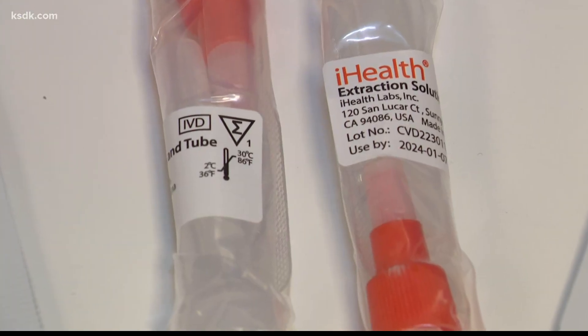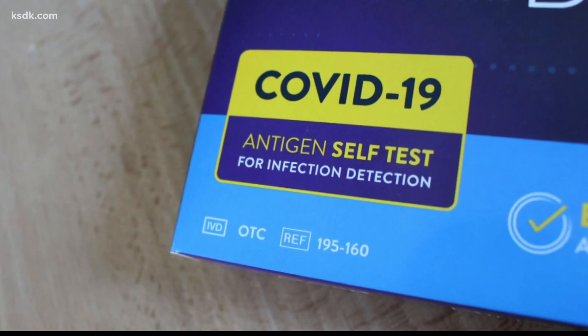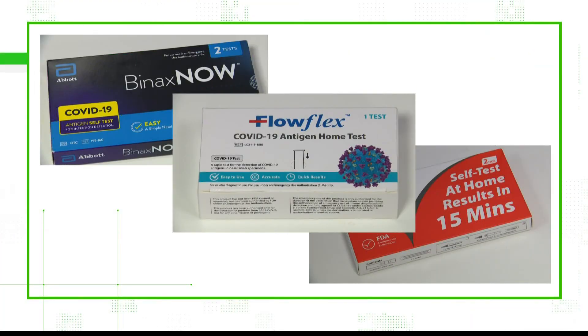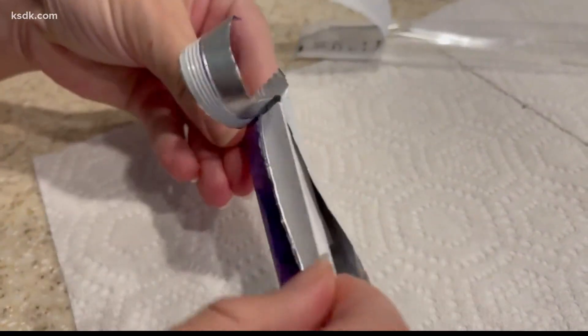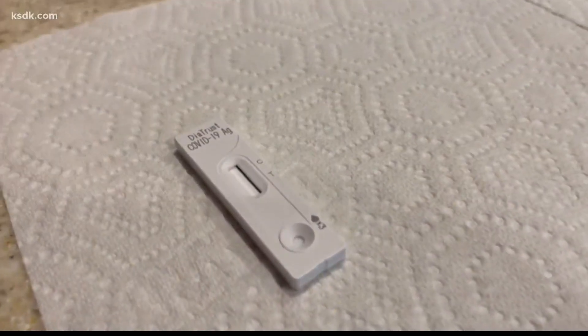There is a liquid component inside these tests, and that's what can freeze. The ideal storage temperature is between 36 and 86 degrees. The FDA told the Verify team these test kits undergo testing to ensure stability in different environments, from very hot to very cold. But what really matters here, according to all three sources, is the temperature of the test when you use it.